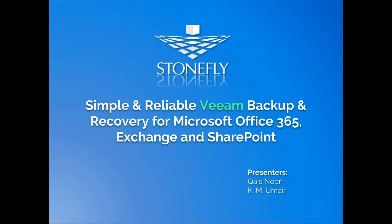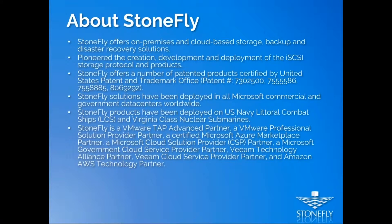Hello everyone, thank you for joining us for this webinar. Good morning and good evening. I'm Omer from Stonefly, and joining me is Kais Nuri from Stonefly. We'll be discussing simple and reliable backup for Office 365, Microsoft Exchange, Microsoft OneDrive, and Microsoft SharePoint. Everyone will be muted, but we will be taking questions in your chat box. There will be a Q&A session at the end, and if we miss your question we will follow up by email. This session will be recorded and we'll send you the recording and slides in a week or so.